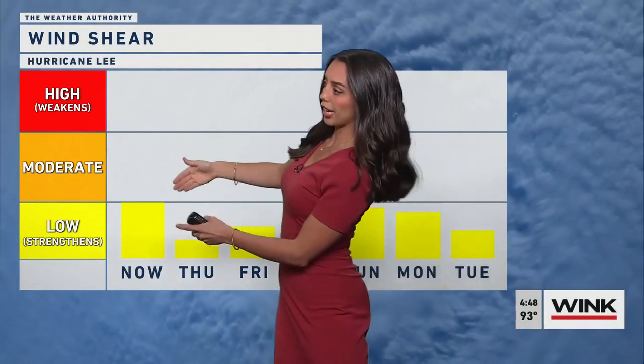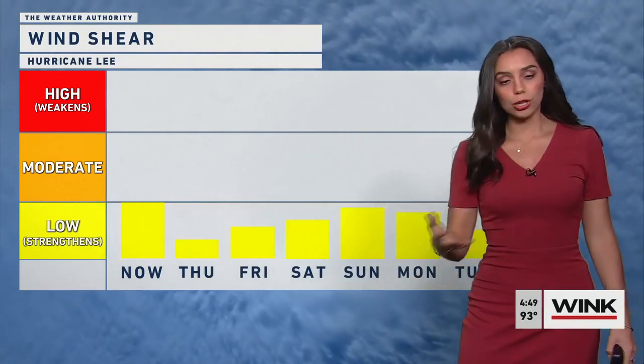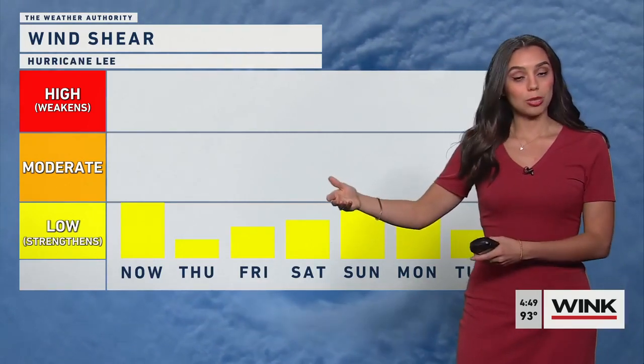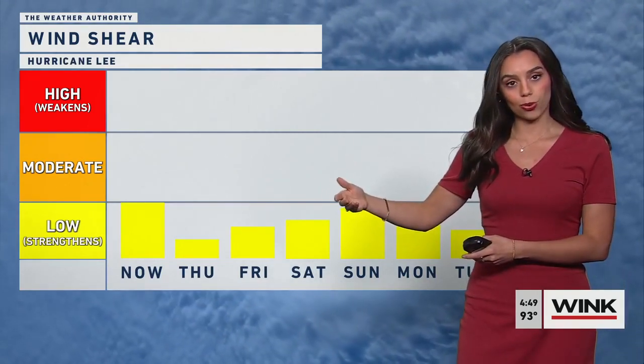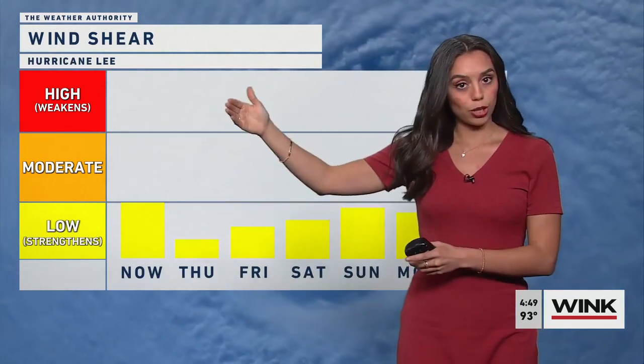A key part of this very strong strengthening pattern over the next several days is what we've mentioned before — the low wind shear environment ahead of the storm and along the track it will be taking as it moves to the west-northwest over the next couple of days. Lower wind shear is where we can see strengthening with storms across the tropics. The inverse is true when we see higher wind shear — that tends to tear up those storms, and that's where we can see weaker storms from time to time.